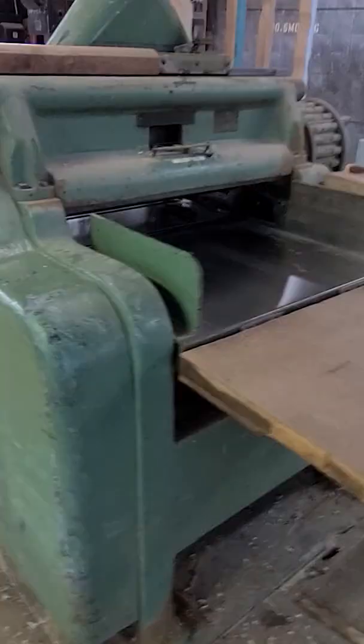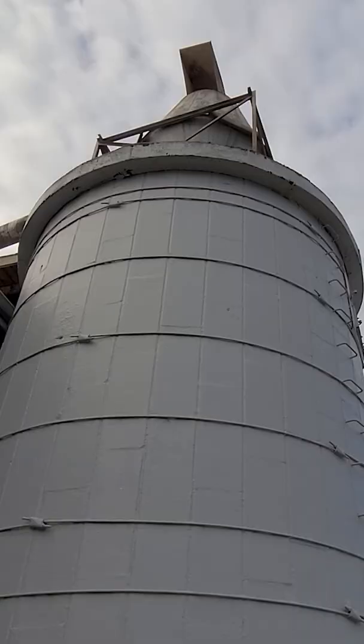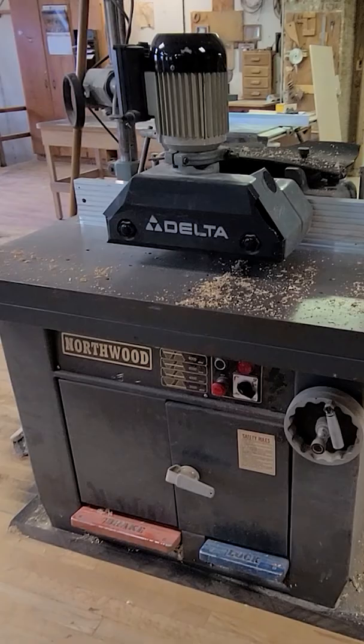I got to see some really cool old tools and perhaps the largest dust collecting silo I've ever seen in my life. These folks have been there for decades and it really showed in their knowledge and the space.